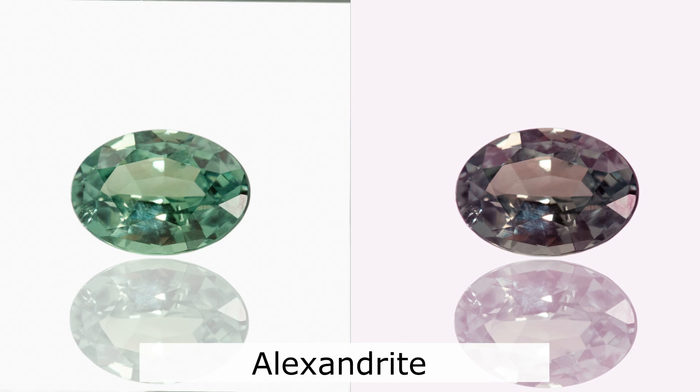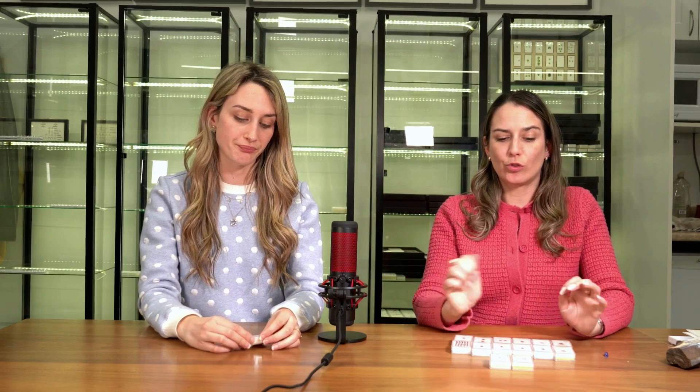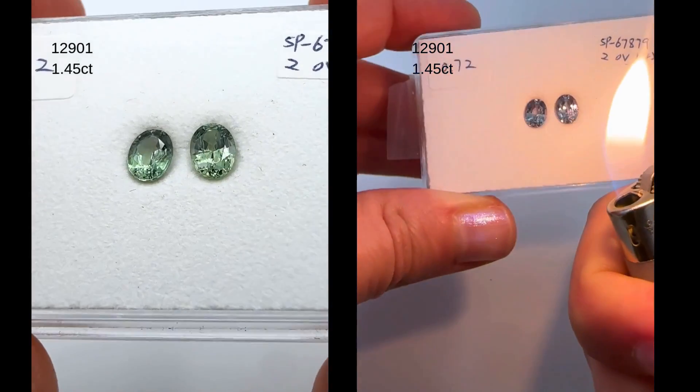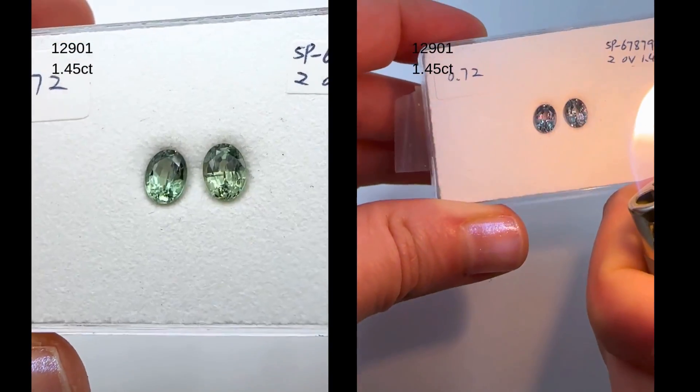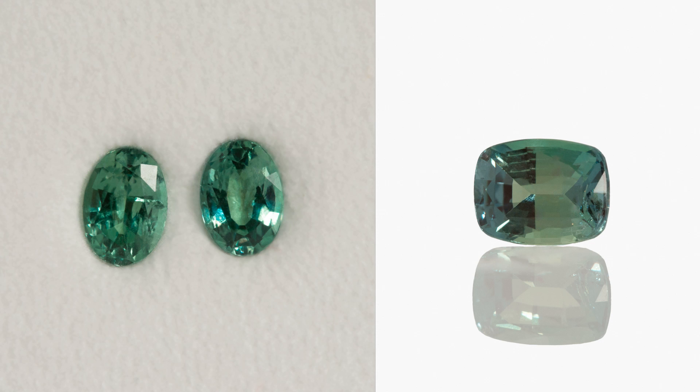Let's break down the four types of color change, starting with Alexandrites — the most commonly known. On camera these are going to look very blue, but they're actually a beautiful green, and they turn purple under incandescent light. We call them 'emeralds by day' — outside in white light they appear more blue-green, and in yellow light they appear raspberry. Depending on the locality, the green can vary from minty to forest green to yellowy green, and sometimes almost blue.